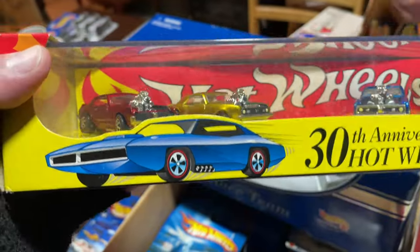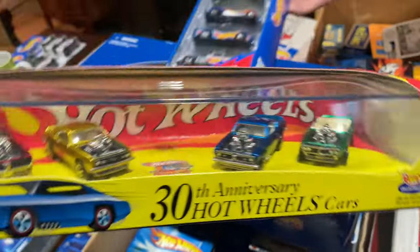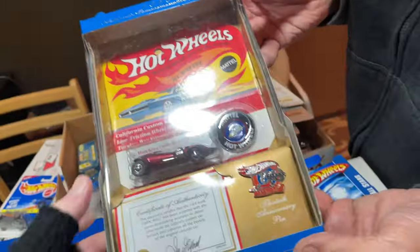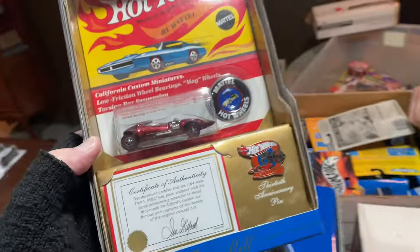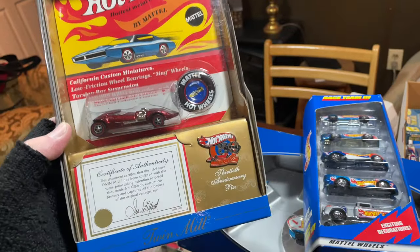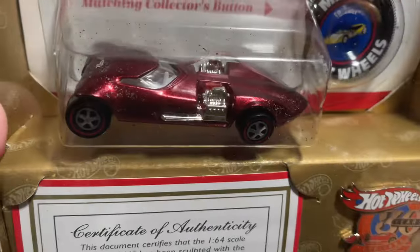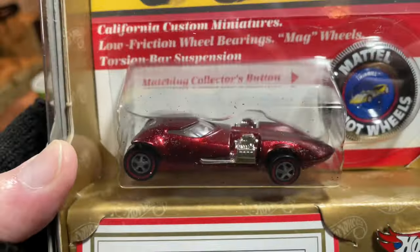And look — the custom model is on the car, just like the old vintage cars. There's the expedition. We remember where they go. Look at the pin for the 30-year anniversary. We just had the 50th — look at this, the 30th. Really cool. Came with the pin, but check out the car. This one's flaking a little bit, man. I think it's from storage.